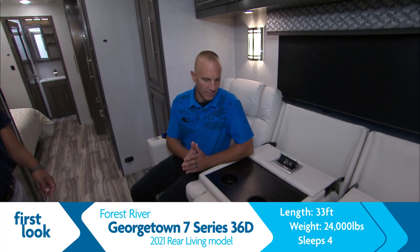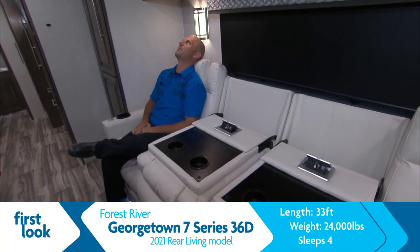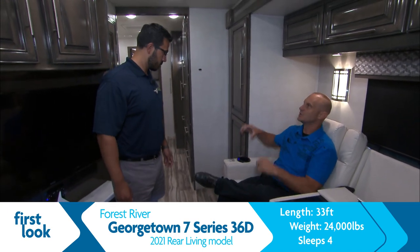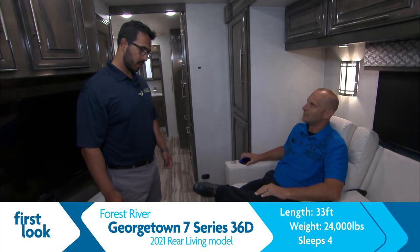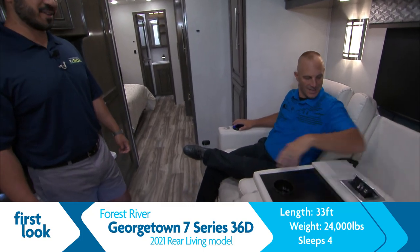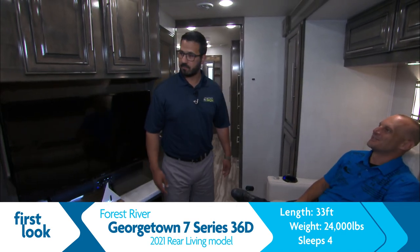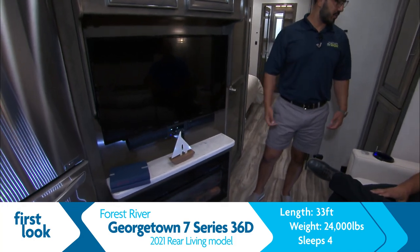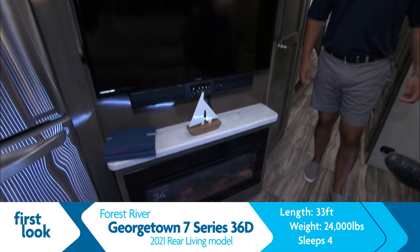The sofa has massage features, heat features, USB, 110 outlets, cupholders, and you're looking right at the television. It's a very comfortable coach. You've got the fireplace down below — stay nice and toasty between the heated seats and the fireplace on those cold nights.